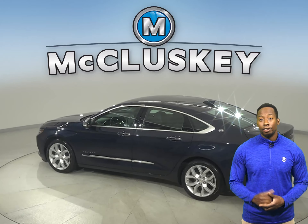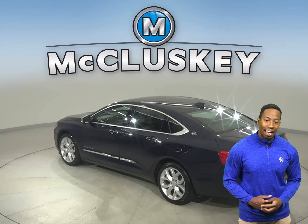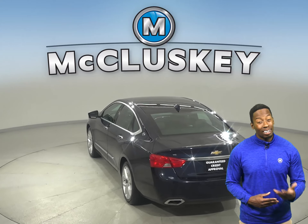That way, you can wirelessly connect your phone to the car with ease. Everything will sound clear through the upgraded Bose sound system.